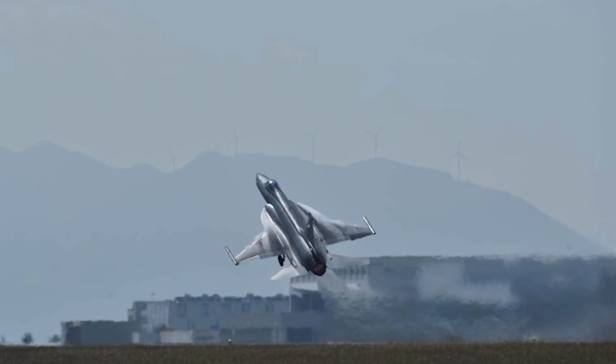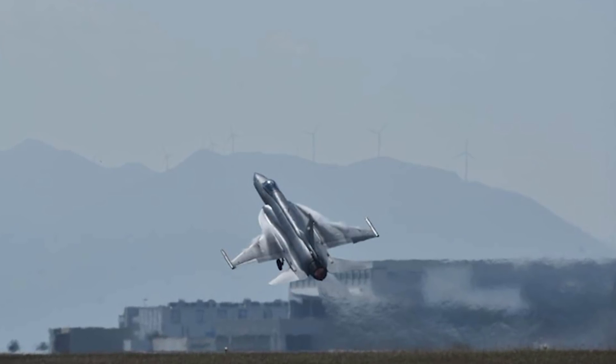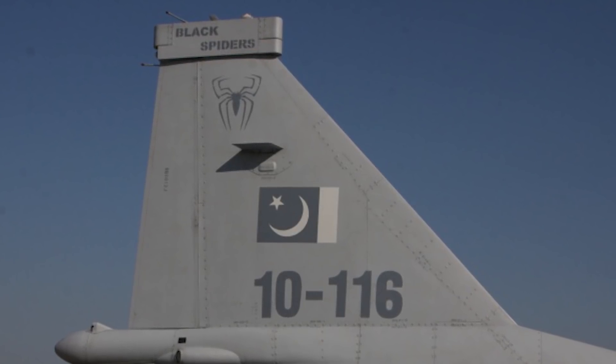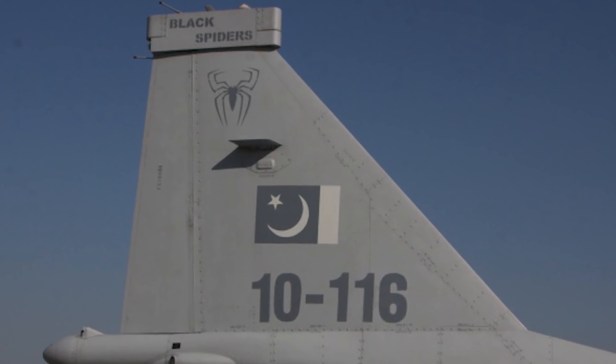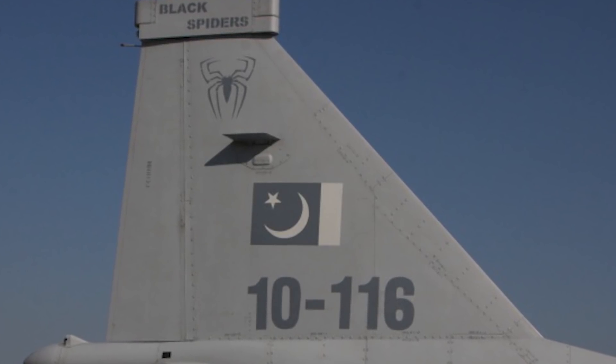Today there's no exact number of how many are flying, but it's said to be over 100 — somewhere around 120. China has been producing them since 2007 and Pakistan since 2008. Interestingly, China does not fly this aircraft — they make them and ship them to other countries. The first full squadron was the Number 26 Black Spiders, which became fully formed on February 18th, 2010, with a strength of 14 fighters.